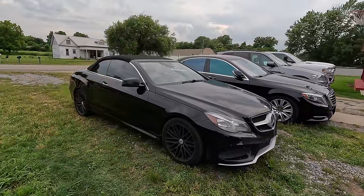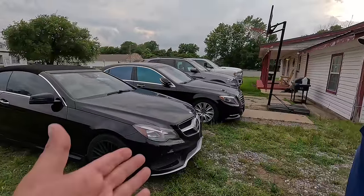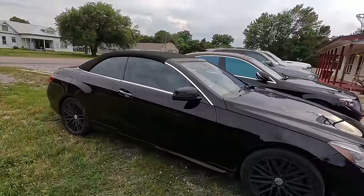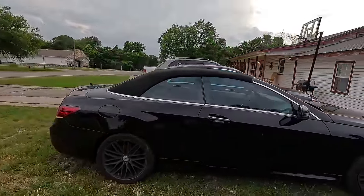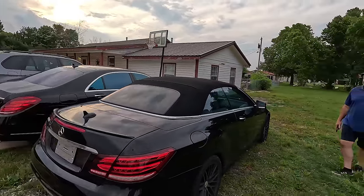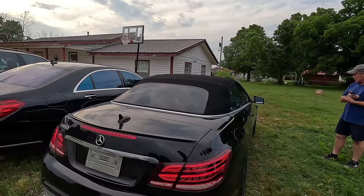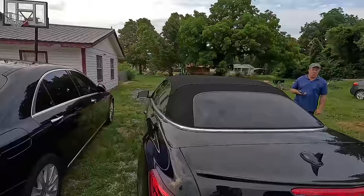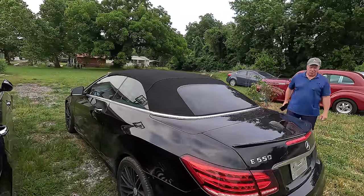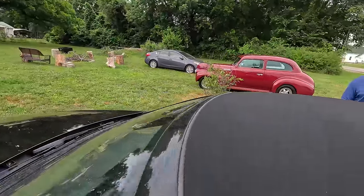Somebody put aftermarket wheels on this — it's fine, I don't know what the original wheels would look like. It's got good tires all the way around. It's super filthy. It does have some typical dings and scrapes — it's not a car that was kept in a garage. But the CarFax, aside from the flood issue, actually looks really good.